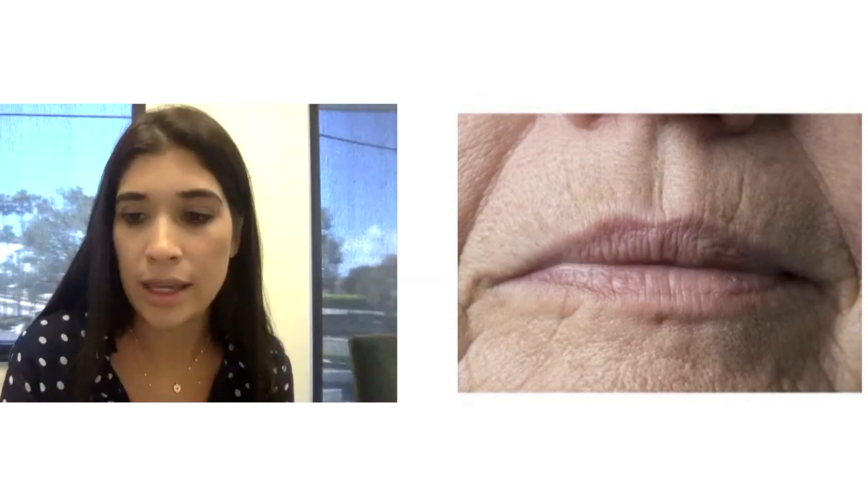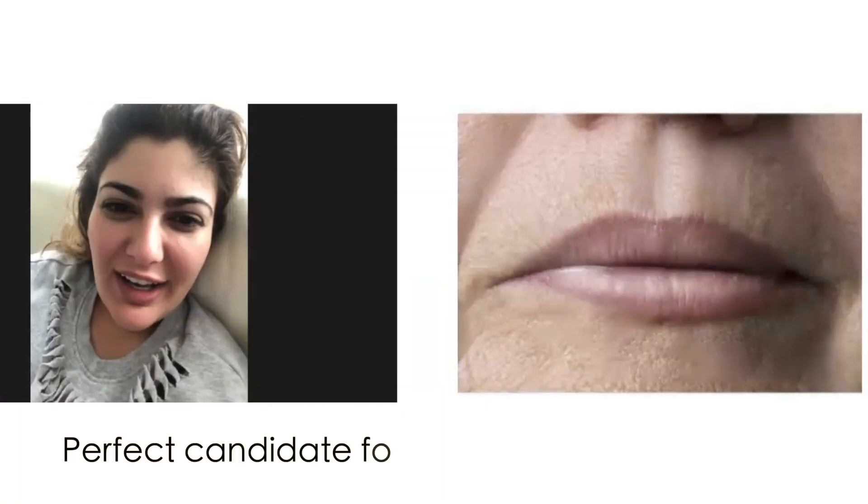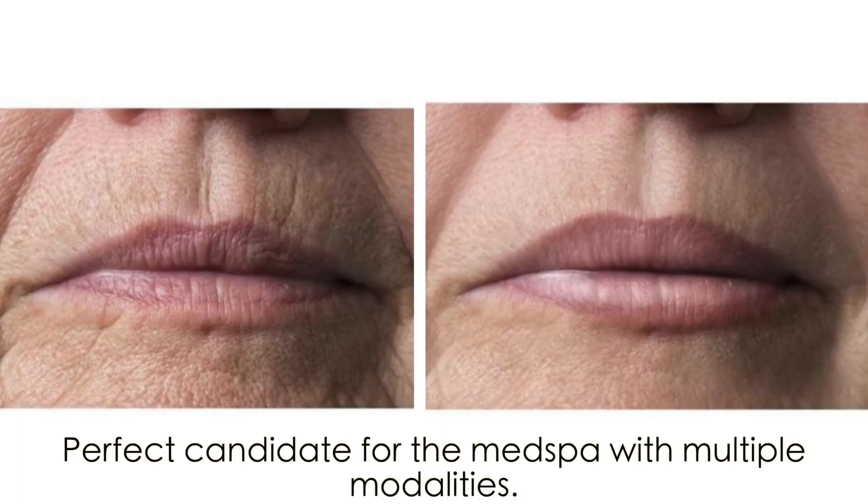Okay, so I am gonna show you the simulation. Wow. So this is one of those perfect patients who benefit from multiple modalities at the med spa. By using lasers, you're breaking up that scar tissue and rejuvenating, stimulating and tightening that tissue around the mouth, even with the nasolabial folds.